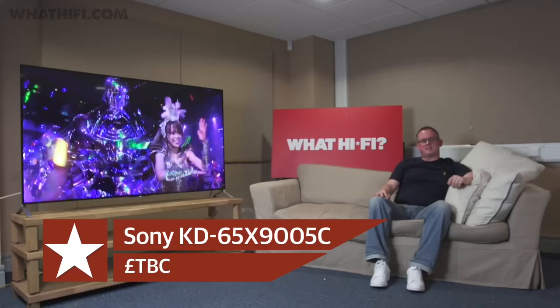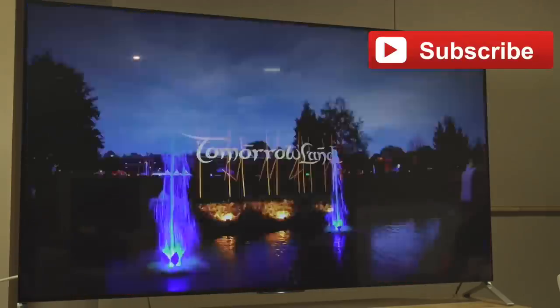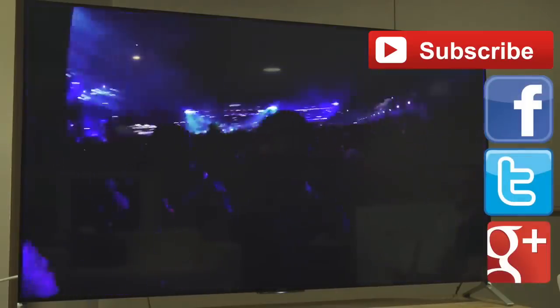So there you have it — a quick look at Sony's X90C range of ultra slim TVs. Stay tuned for full reviews of the new sets on WhatHiFi.com. If you've enjoyed this video then please give a thumbs up below, don't forget to subscribe, like us on Facebook, follow us on Twitter, and add us on Google+.